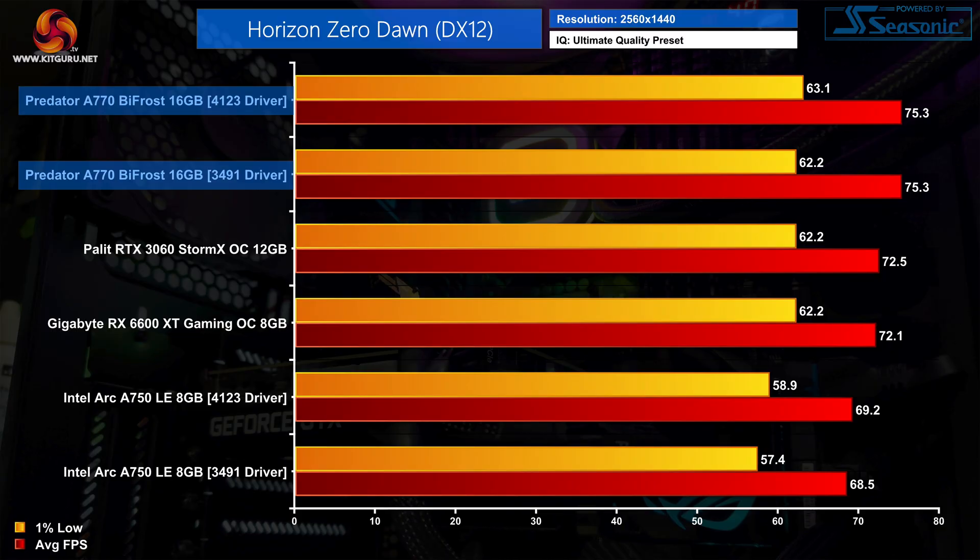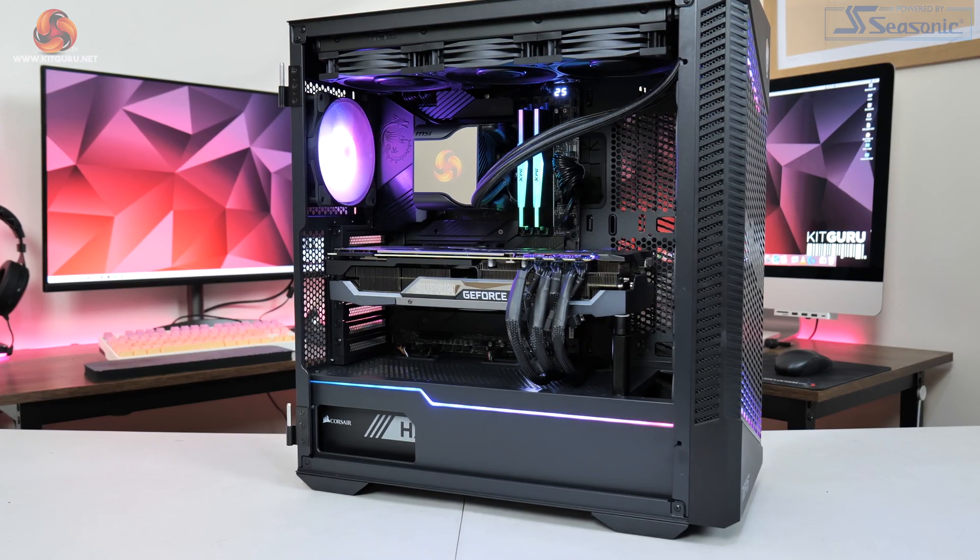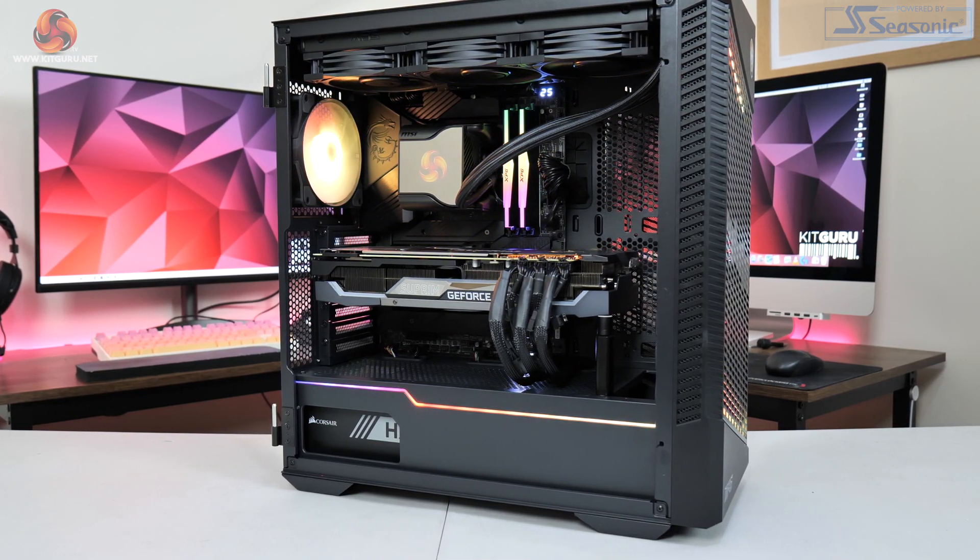Data from both the 3491 driver and the 4123 driver will be included in our charts. I tested 12 games in total at 1080p and 1440p resolutions, and we've also got comparisons against the RTX 3060 and the RX 6600 XT.